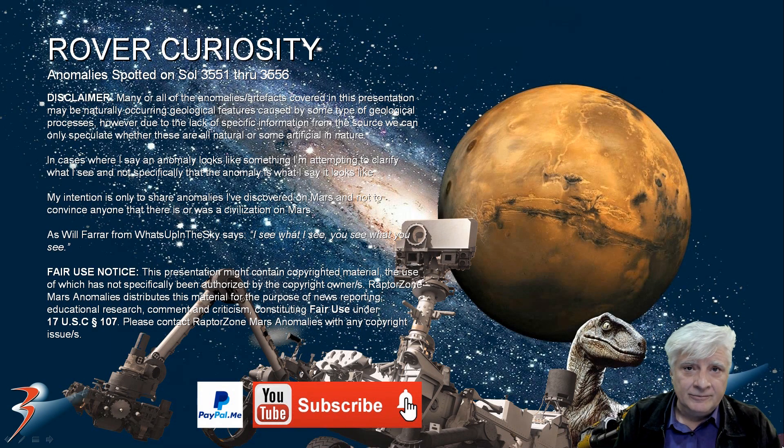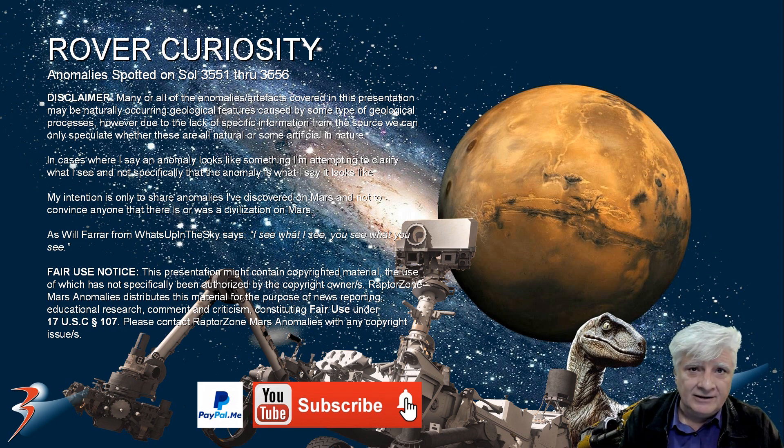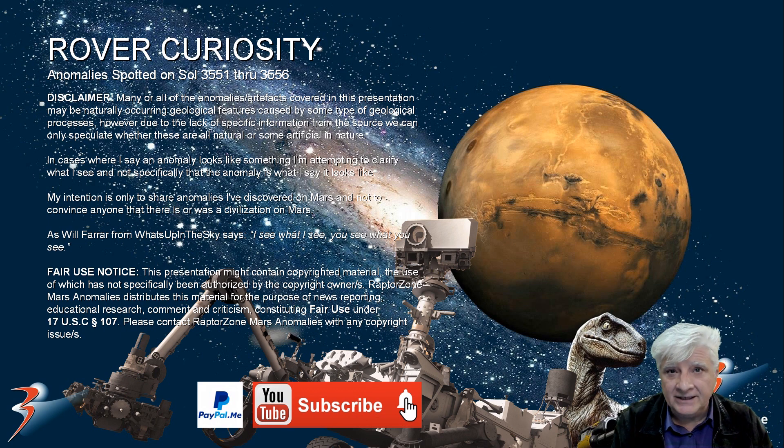In the next video we'll be returning to the Perseverance rover — some rather strange anomalies have shown up in two recent photographs and I'll feature those in a day or two. Thanks for watching this one. If you liked it, give it a huge thumbs up and share it with like-minded friends. To my new subscribers who joined recently, welcome on board. Take care everybody, I'll see you in the next one very soon. Ciao for now.